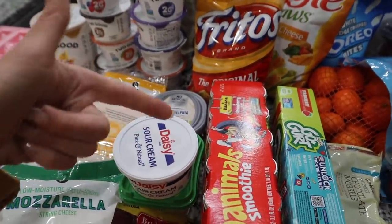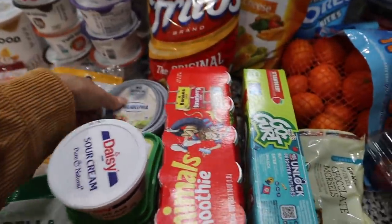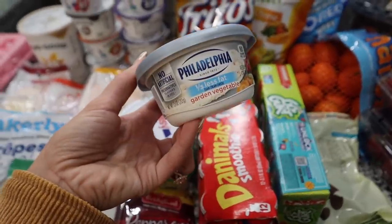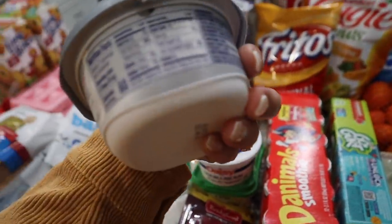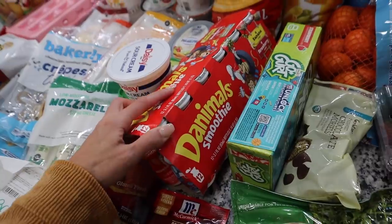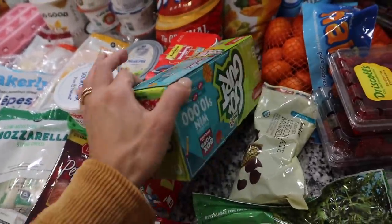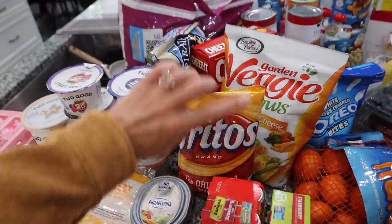Frank hates mayonnaise, sour cream, and cream cheese — pretty much everything except sliced cheese, he is so picky. I also love this garden vegetable cream cheese. I'm not a huge snacker but I can go to town on this with some crackers or pretzels — it's really good and only two grams of carbs. I got two packets of chili seasoning. I also got some Danimals smoothie yogurt drinks — usually we get the Stonyfield ones but they were out.